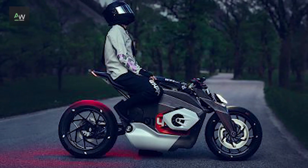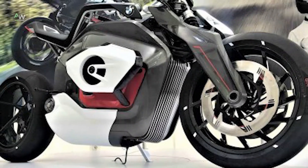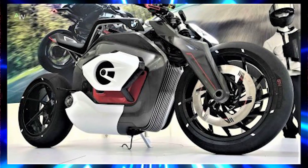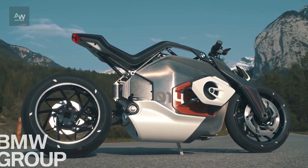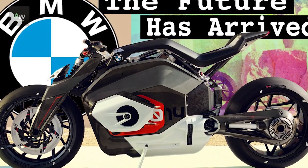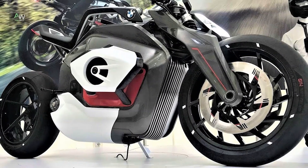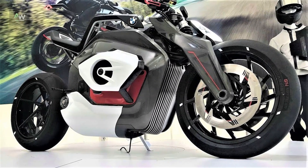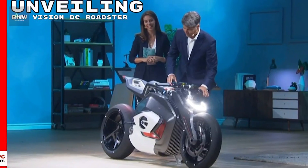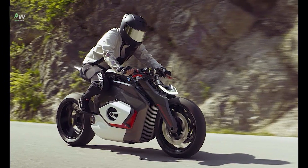BMW Motorrad's journey into electric mobility spans from concept vehicles to production models, leading up to the Vision DC Roadster. BMW Motorrad's design philosophy manifests in the Vision DC Roadster through its blend of futuristic aesthetics and functional design elements. Engineering marvels include the technological innovations integrated into the Vision DC Roadster, such as its electric drivetrain, battery technology, and lightweight construction.